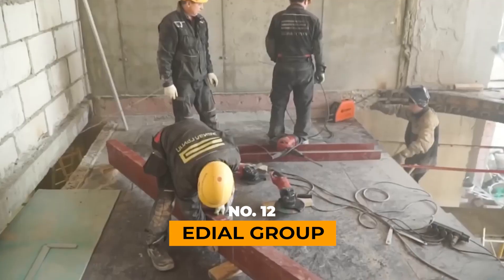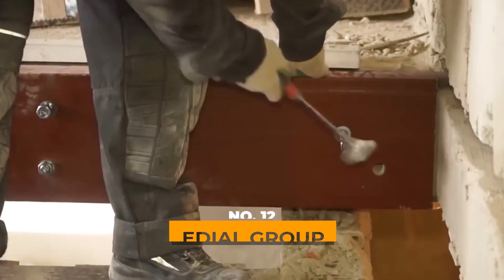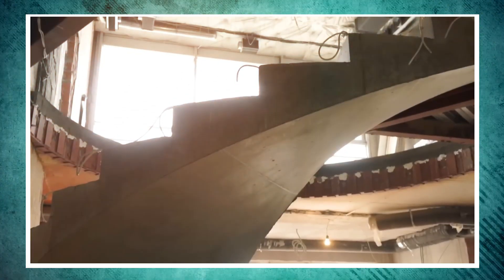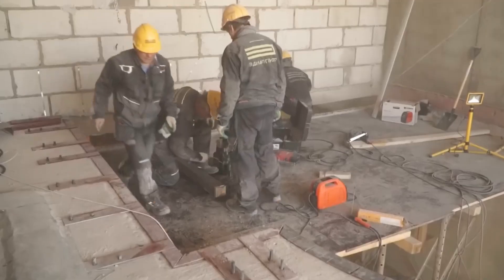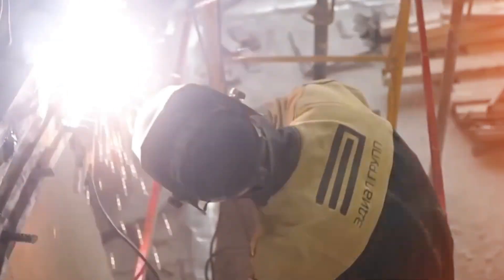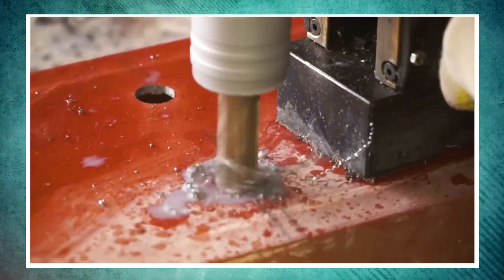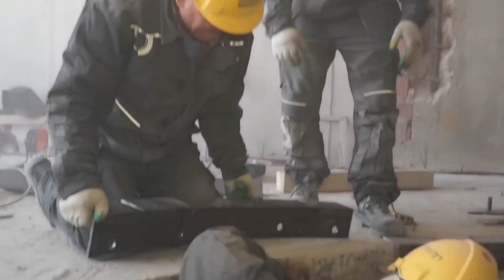ADEALGROUP. Moving on to a more intricate project, craftsmen from ADEALGROUP are constructing a spiral monolithic staircase. Opinions on the project are divided — some argue that it involves unnecessary material expenses, such as using laminated plywood as a disposable material, and point out the large sections of metal used.